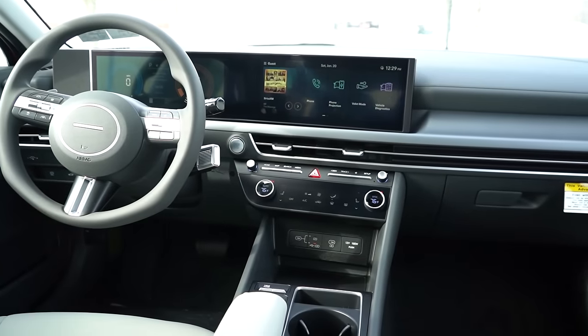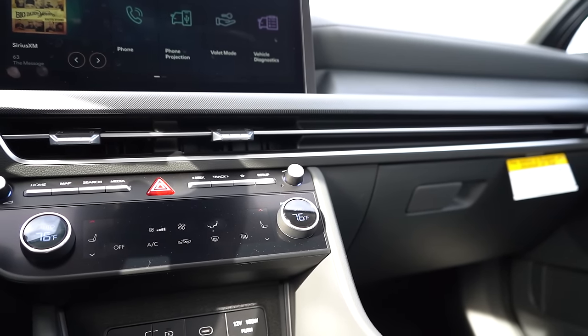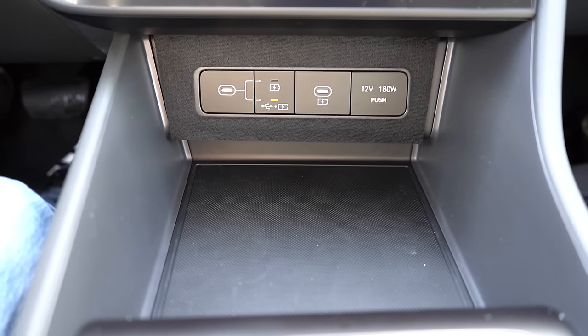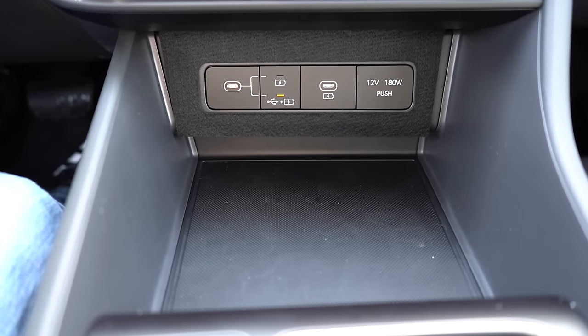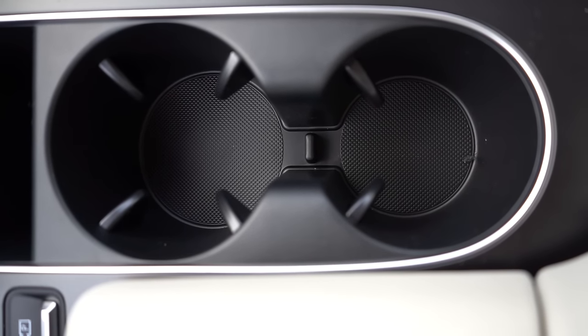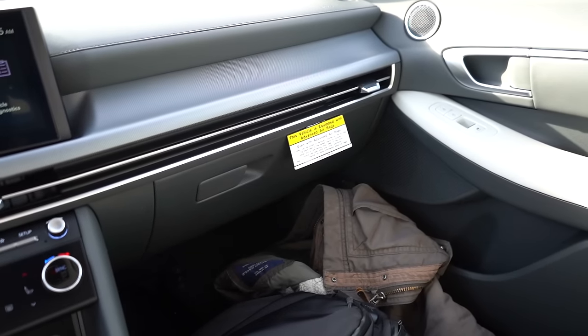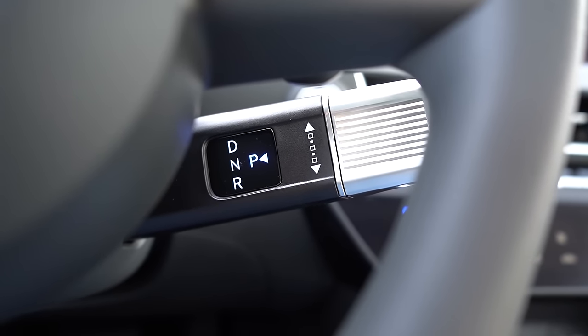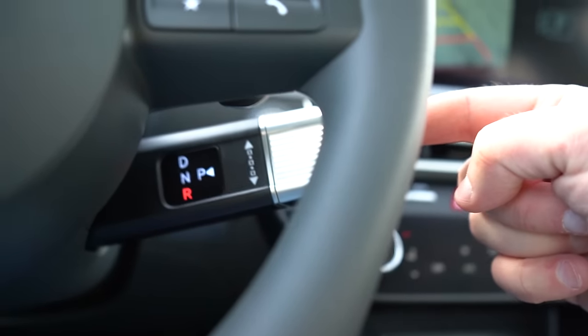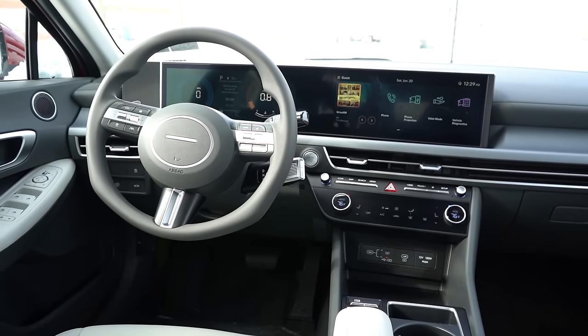Interior features include a panoramic sunroof on SEL Convenience and up, LED interior lighting from SEL Convenience, auto-dimming rearview mirror from SEL Convenience, and wireless phone charger from SEL Convenience. Dual-zone climate control comes standard for all trim levels. N-Line gets aluminum foot pedals and ambient lighting. Up front there's rubberized storage with a USB charging port and 12-volt outlet. Behind that is a cell phone holder and cup holders. The center armrest has decent storage. The shifter is now a stalk on the steering column — turn up for drive, down for reverse, press in for park.